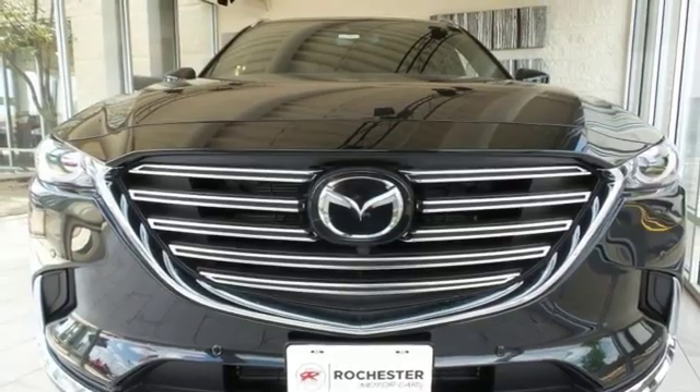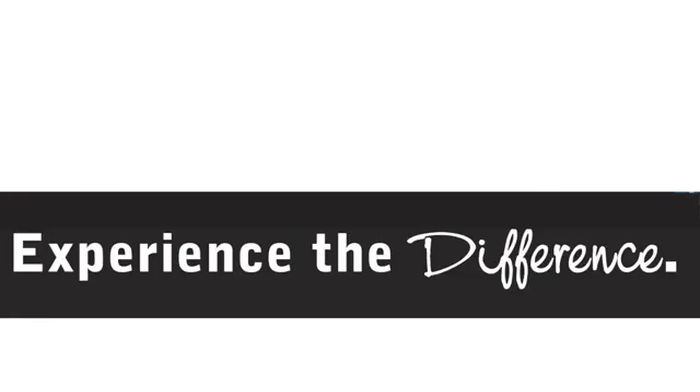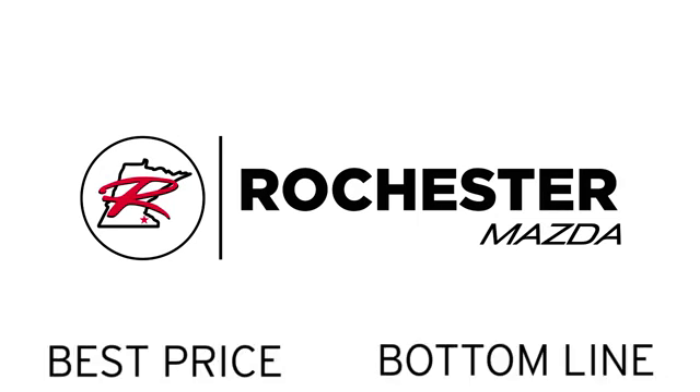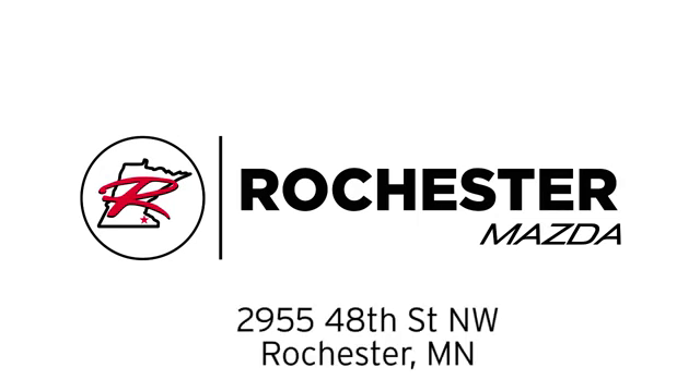Driving is believing. Test drive it today. Experience the difference at Rochester Mazda where you get our best price. Bottom line, we are conveniently located at 2955 48th Street NW in Rochester, Minnesota.